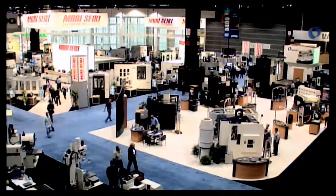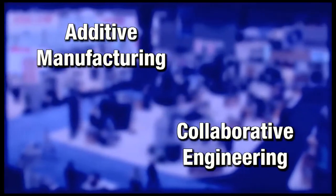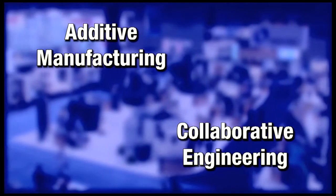At IMTS 2012, we'll feature a variety of different technologies. These include additive manufacturing and collaborative engineering, which will feature the Local Motors car that IMTS has built.